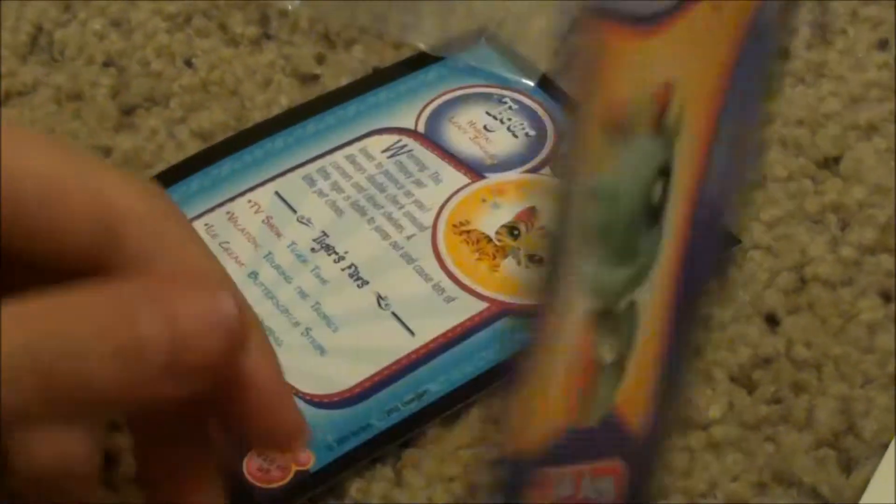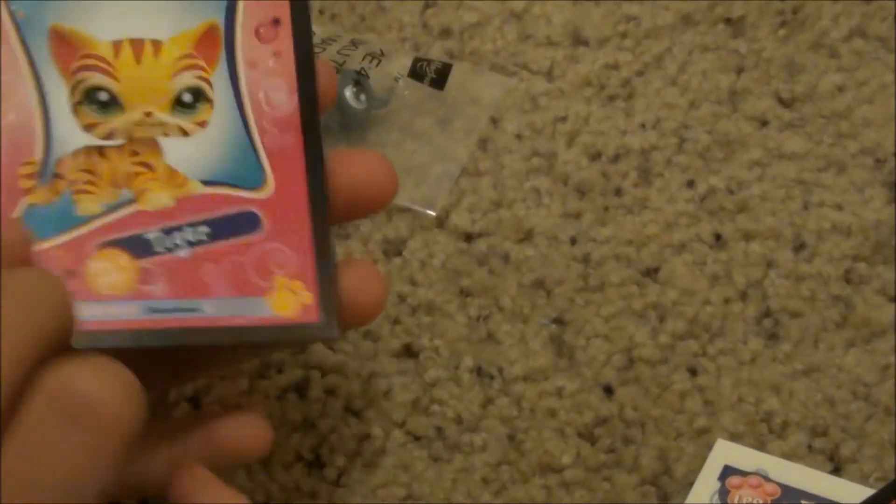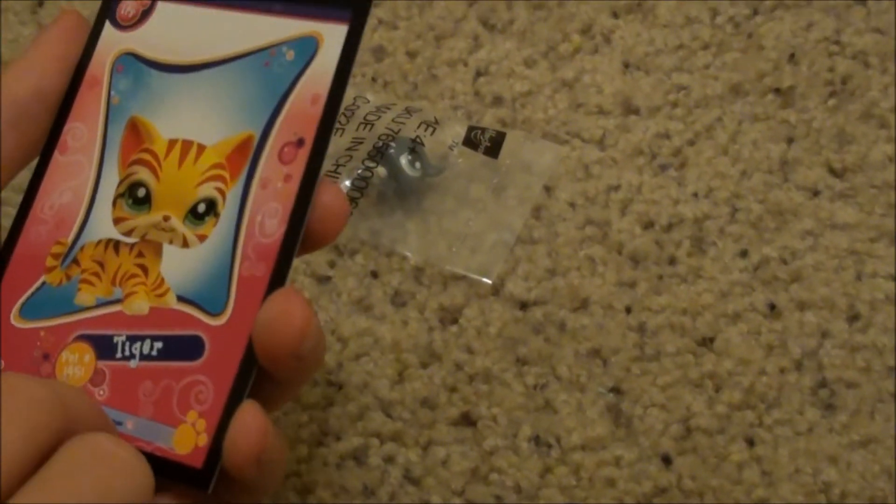Here's a seahorse that tells about it. That's pretty neat. Oh, this is super cool. It's a tiger, and it tells you some stuff about it.